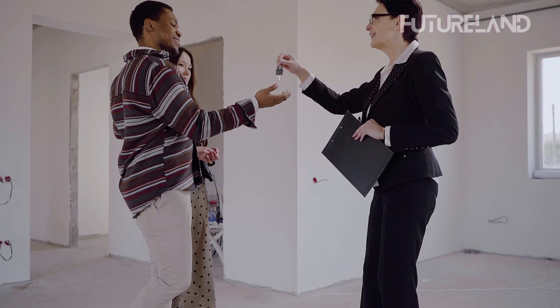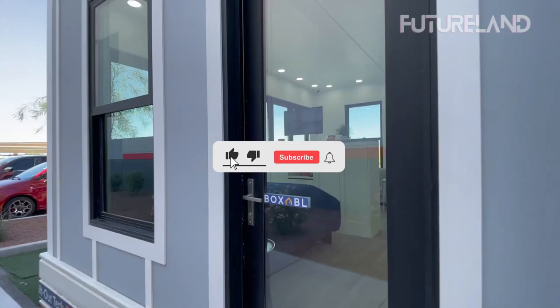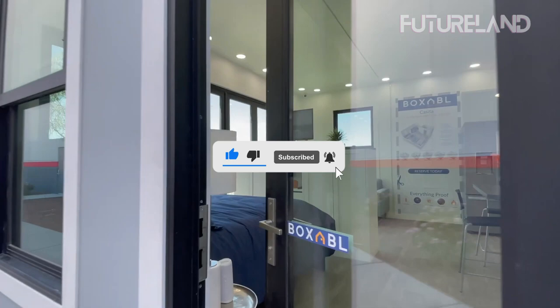And that is it for our video. If you like our content, don't forget to hit the like, subscribe, and turn on the notification bell. Visit our channel for more amazing tech news and gadgets here on Futureland. Thank you for watching and we'll see you in our next video.